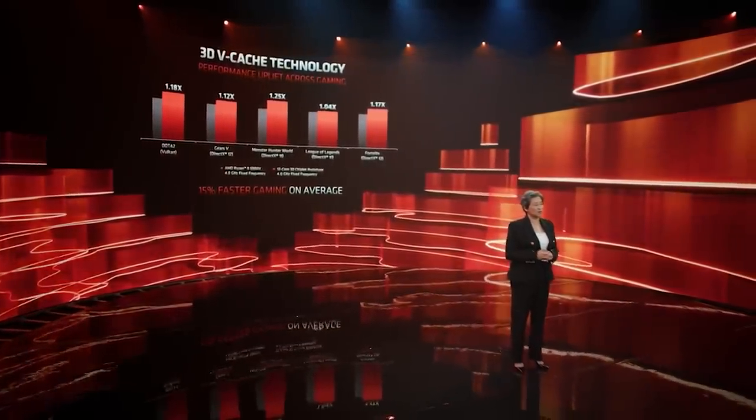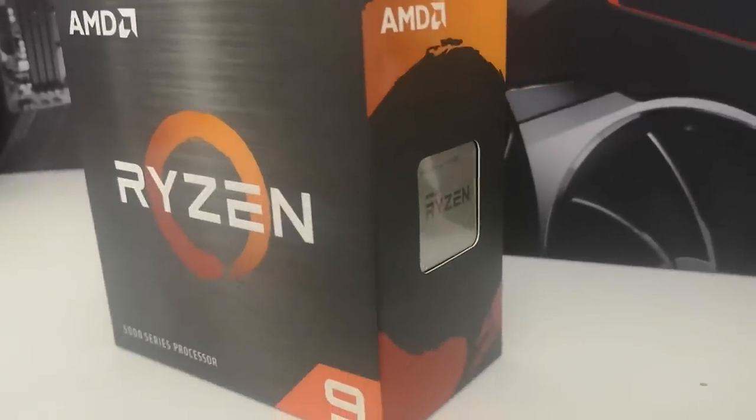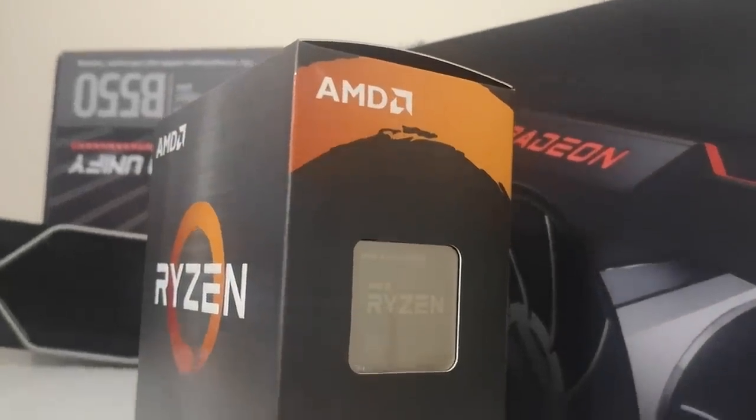The Ryzen vCache processors are very interesting because the IPC gains are pretty much on par with a generational leap, and all they've basically done is bolted a large amount of cache onto the processors — 64 megabytes per CCX depending on configuration. I'm hoping we get some IPC information for Zen 4 because I've been hearing it could be up to a 40% improvement in performance, though that may include clock frequency gains as well.